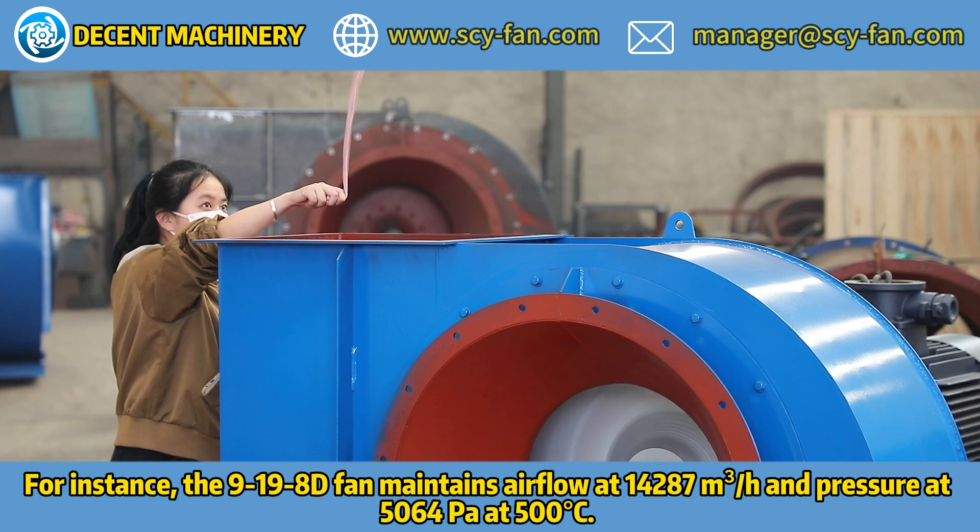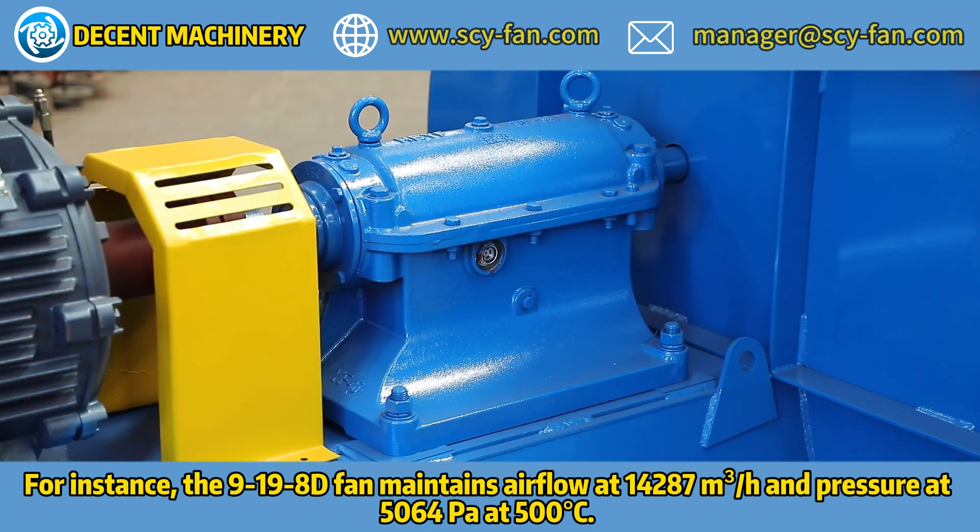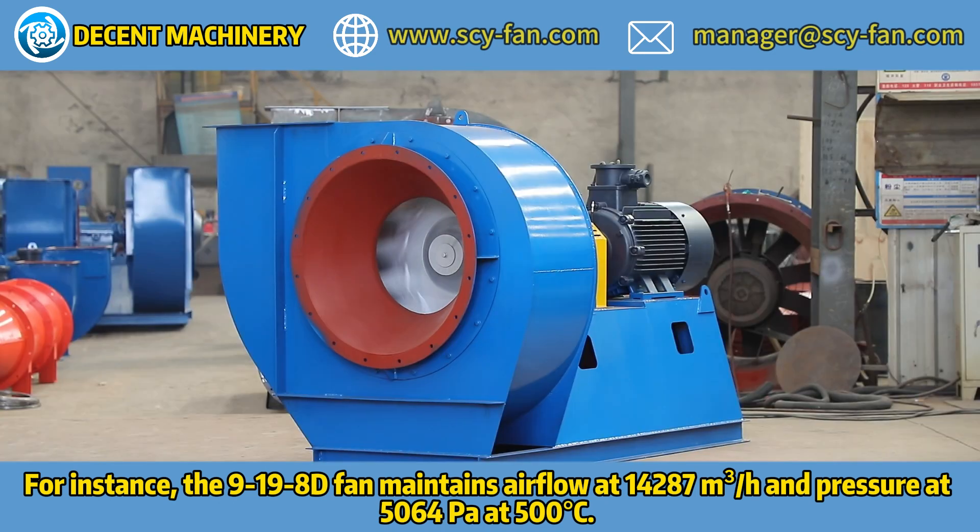Performance curves, including static pressure versus flow rate, are analyzed to ensure the fan meets specific conveying requirements.